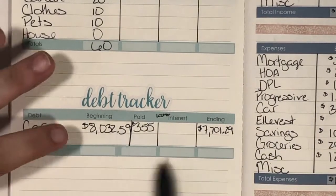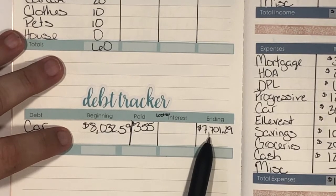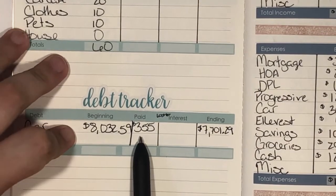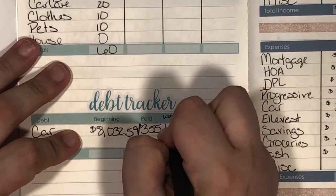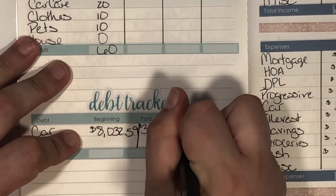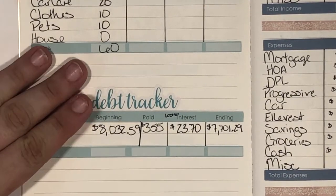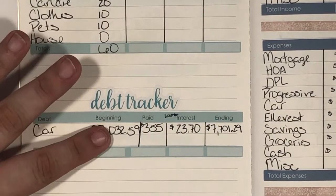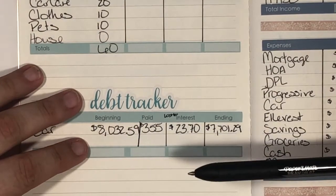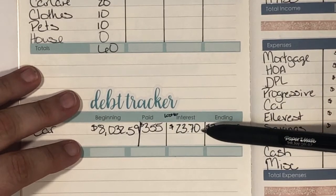The easiest way to calculate interest lost is to take your beginning number, subtract the ending number, and then subtract that from what you paid. When I did that, I found out I lost twenty-three dollars and seventy cents to interest. It's definitely getting better — it used to be around thirty dollars, where I was basically paying my bank a dollar a day to drive my car.